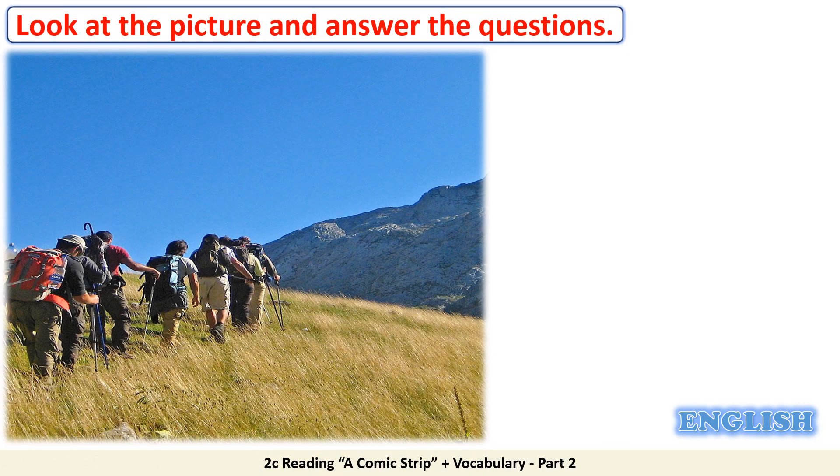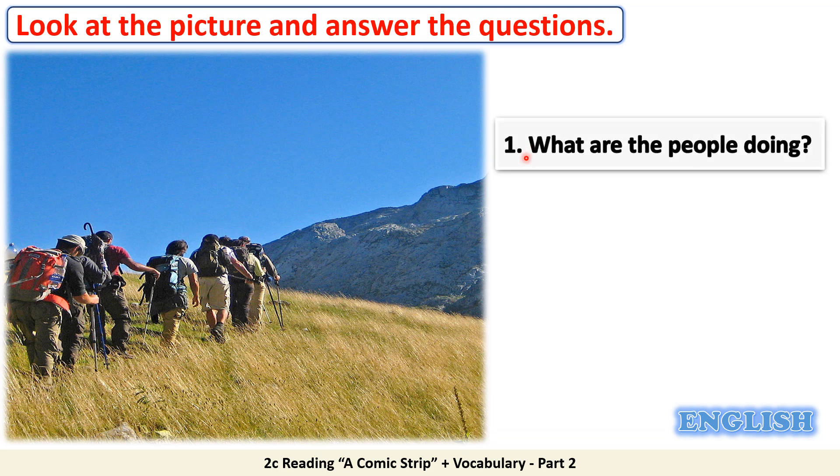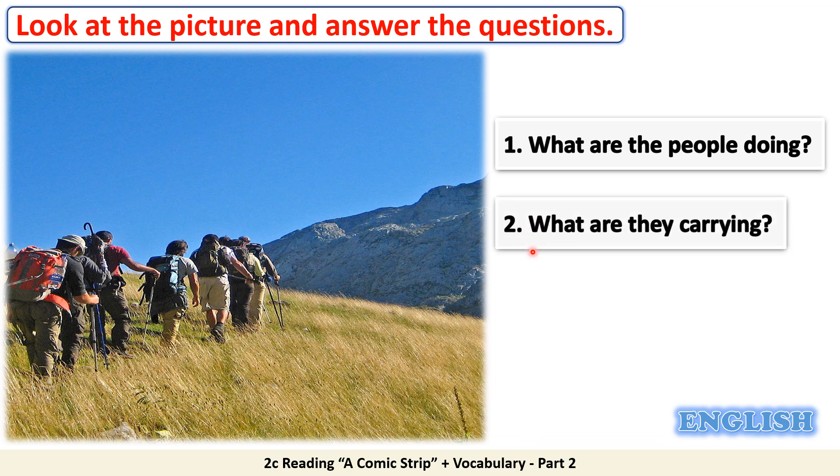Now dear students, look at this picture and answer the questions. 1. What are the people doing? They are hiking. 2. What are they carrying? They are carrying backpacks.